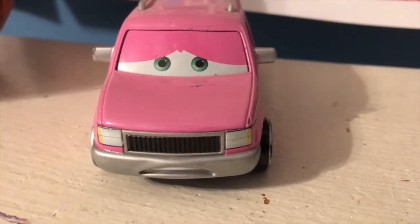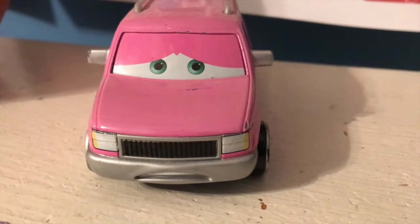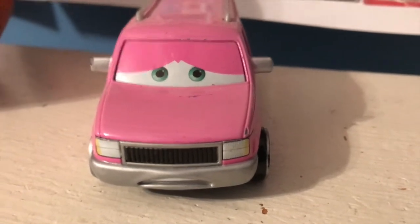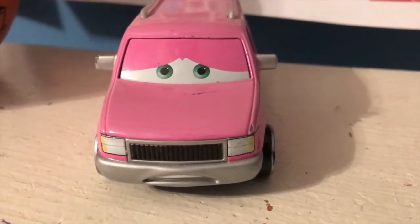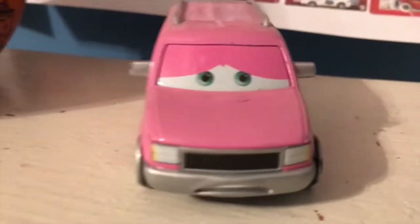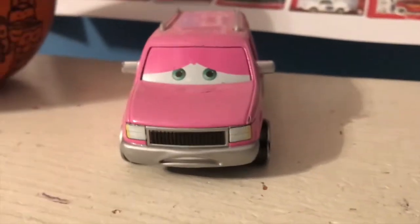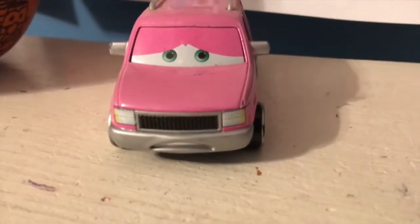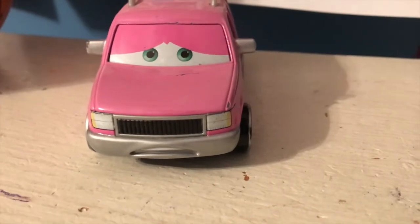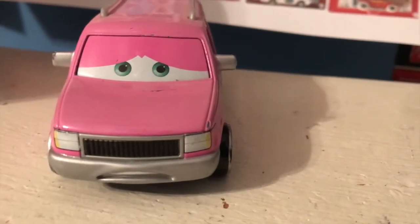This guy was originally released in the Sarge's Bootcamp multi-pack back in 2009, which is how I first got him. Almost all the cars in that pack were exclusive — all of them except Sarge when it came out. Then TJ came out as a deluxe in 2010. But in 2017 they re-released Charlie Cargo, and followed up with Murphy and Frank the following year, and Charlie came out again.